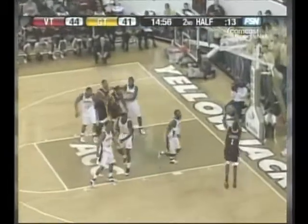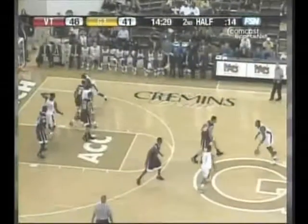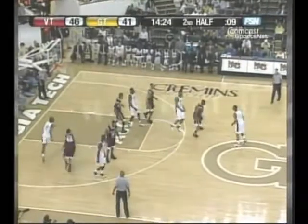Gordon gets away from Morrow. Looks like he may have pulled something, and they get the face-down jump from Javia Dowdell. Gordon is on Morrow, tries to stay with him as he runs the baseline. Gordon's got three fouls.